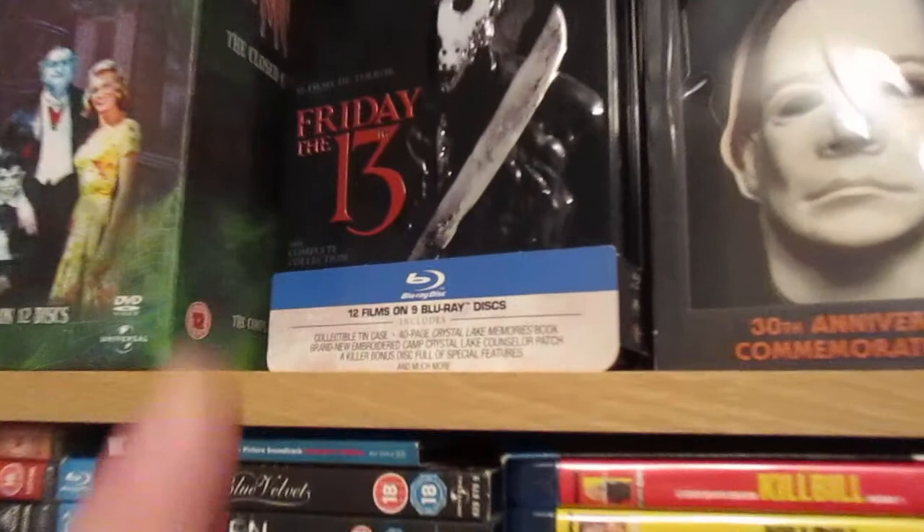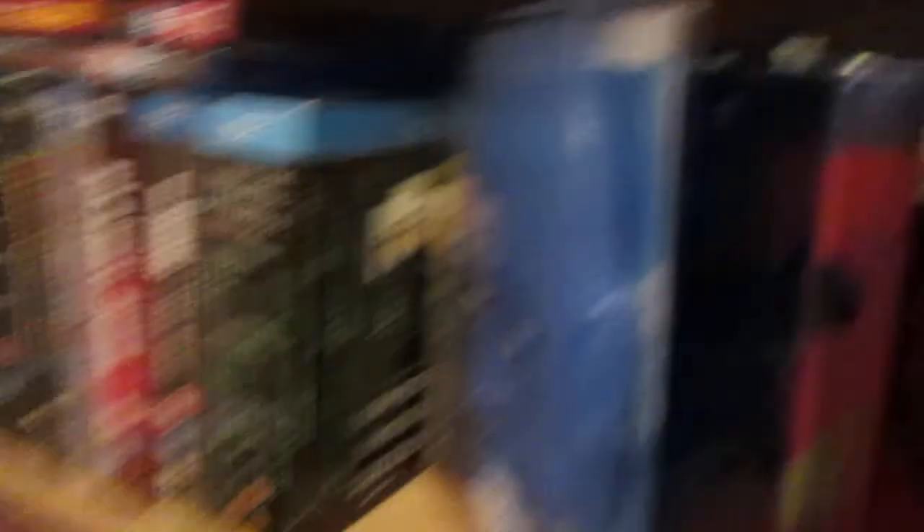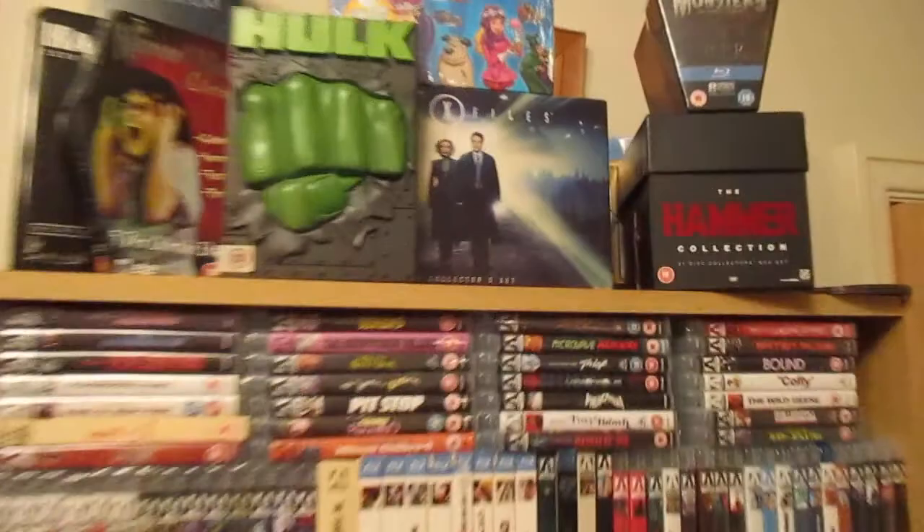I reckon that goes for silly prices now — Friday the 13th Blu-ray, 12 films, 9 Blu-ray discs. I tell you what I have been enjoying — I think I've taken it upstairs now — Crystal Lake Memories, that's a great one. That didn't cost a lot, I think it was about a fiver. Check that out — Doctor Manhattan if I remember rightly. That's a great one as well.